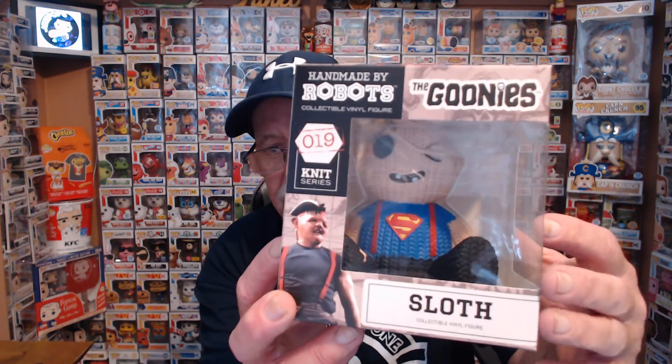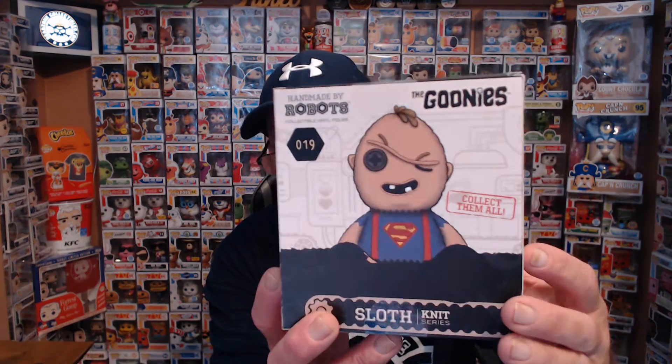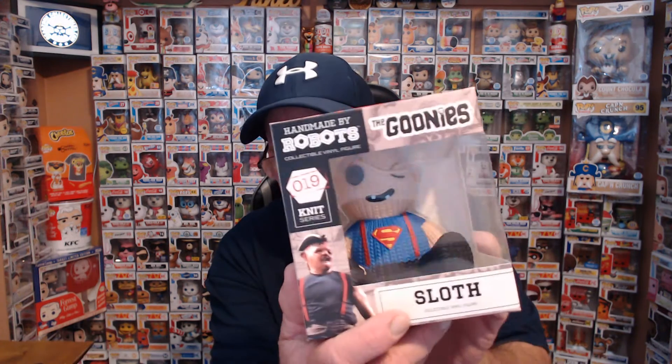I picked up two of them, and these are to go along with a line I do collect — the Pops — and that is the Goonies. So I've got two of them here. They do package very well at I Want This Stuff; I've never had a problem with that. So I picked up some more Goonies. I think I have the one-eyed guy over here. This is the one I don't have a Pop of, but this is Sloth — that is a really cool looking thing. Look at that Superman shirt. This is really neat. Handmade by Robots — I like this line a lot, but I'm not gonna collect them all. I do collect the Goonies, so I will pick up what I can of these.